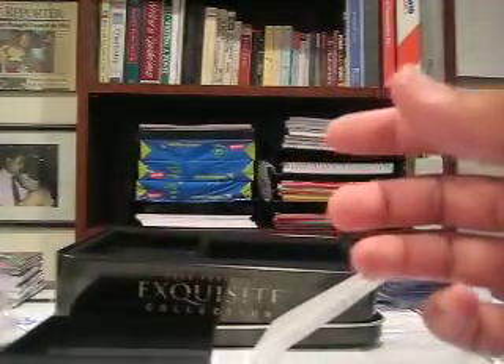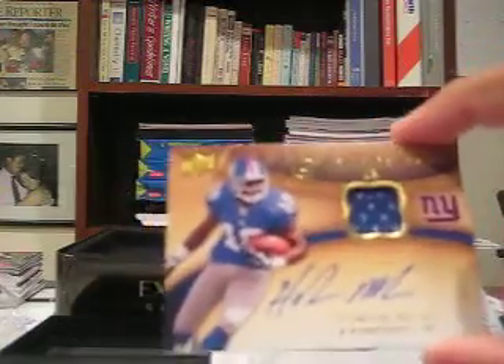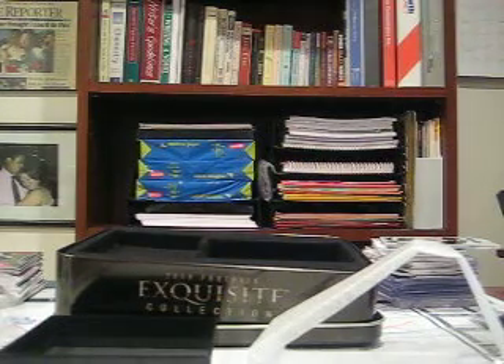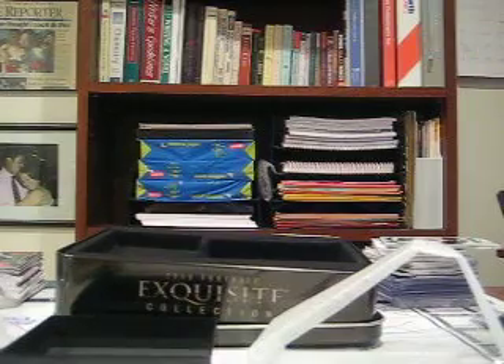So there you have it. I think the biggest hit in there was the Peyton Manning, but the Sean Green is kind of cool too. And the Hakeem Nicks isn't too bad. Overall, decent box. All the cards are for sale or trade — probably for sale. I have an eBay account, just private message me and we'll see what we can do. Thanks.